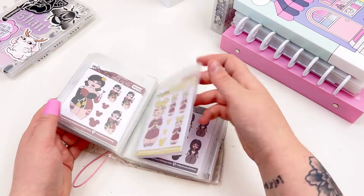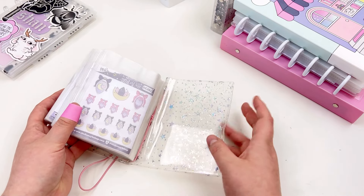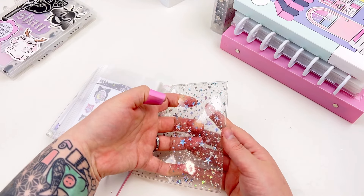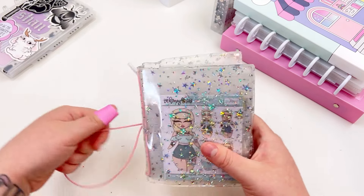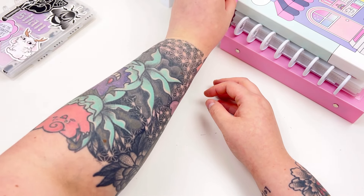They're untouched, unused — I just have them for storage and looking purposes. I love flipping through the sticker book every now and again. This sticker album is also available in our shop and it features those pockets. It's really, really cute to organize your stickers.